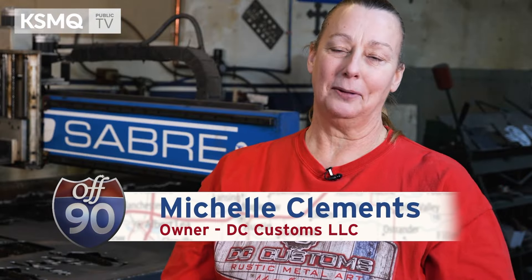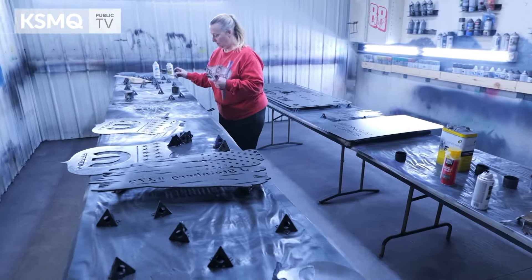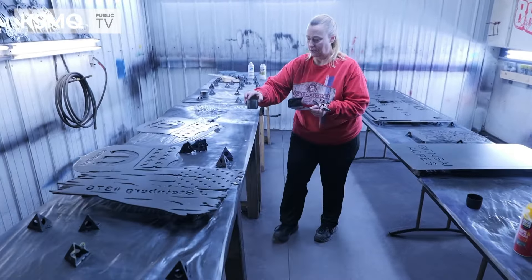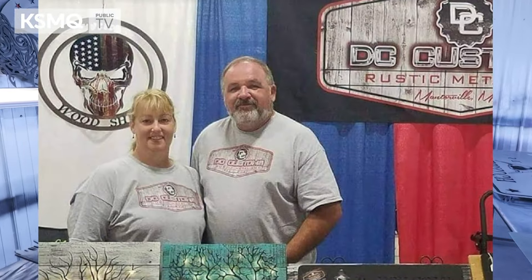My name is Michelle Clements. I am co-owner of DC Customs. This kind of all started as a hobby for us — just from friends reaching out and doing that first craft show where we started making a little bit of money. From then it just worked out great for us. I love what we do and our business is getting bigger and bigger.